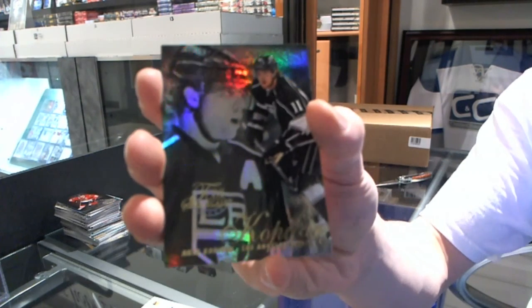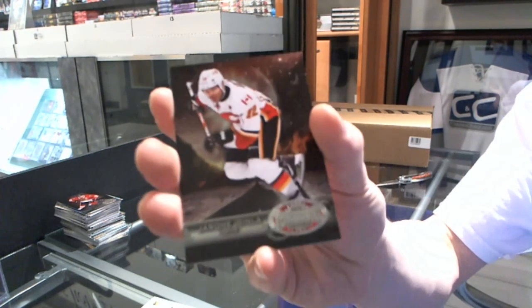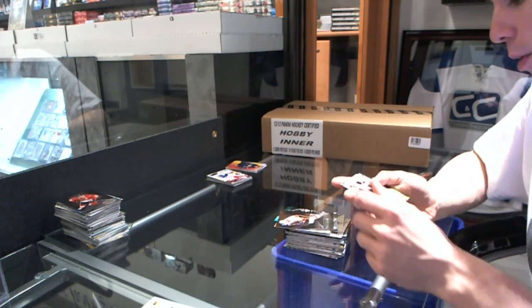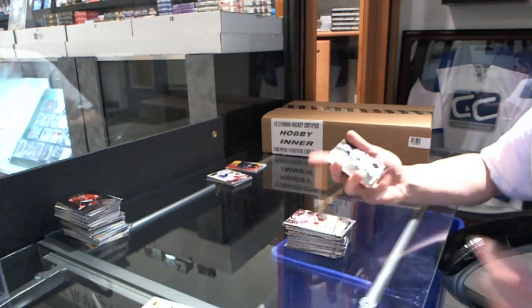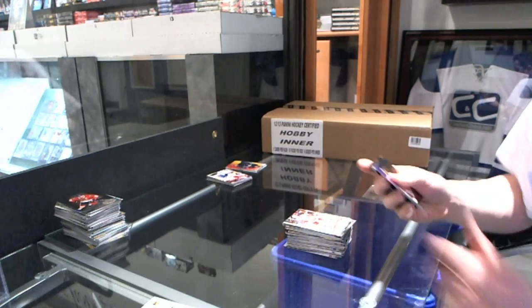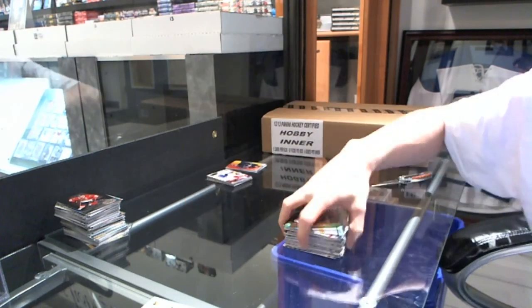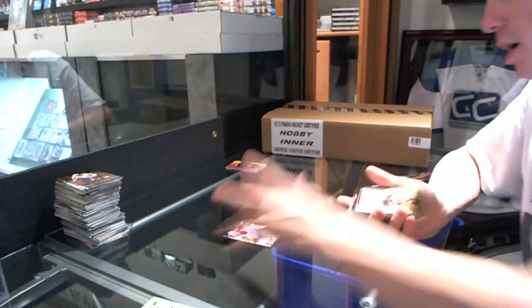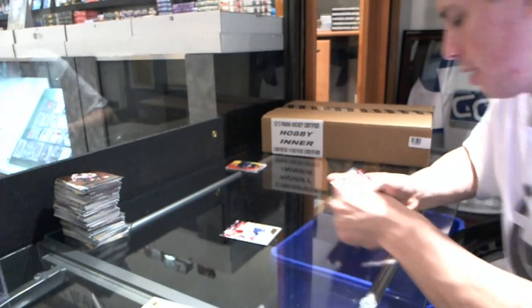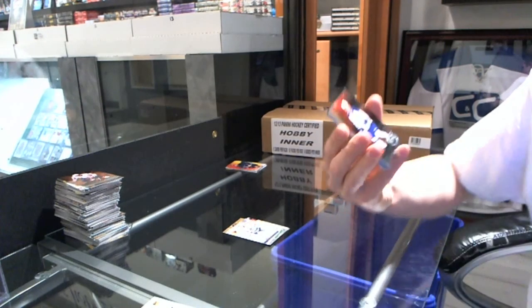Flair Showcase for the LA Kings — Andrzej Kopitar. Metal Universe for the Flames — Jerome Iginla. Retro for the Devils — Adam Henrik. Retro for the Red Wings — Pavel Datsyuk. Flair Showcase for the Winnipeg Jets — Andrzej Kopitar. Metal Universe for the Capitals — Alex Ovechkin. Retro for the Canadiens — Josh Georges. Skybox Autograph for the Flyers — Ben Holmstrom. Retro for the Canucks — Corey Schneider. Metal Universe for the Leafs — Ty Domi.